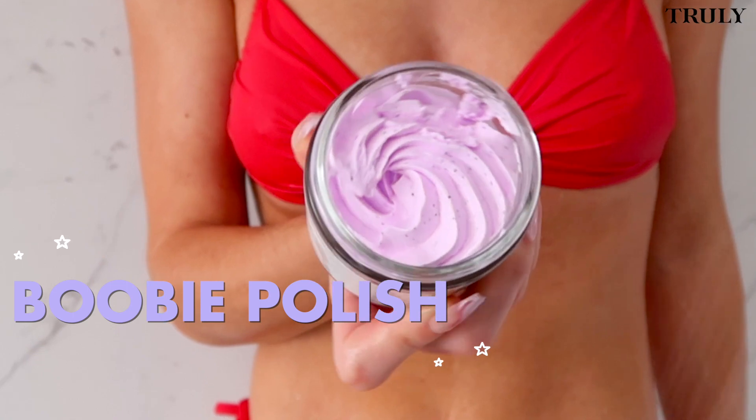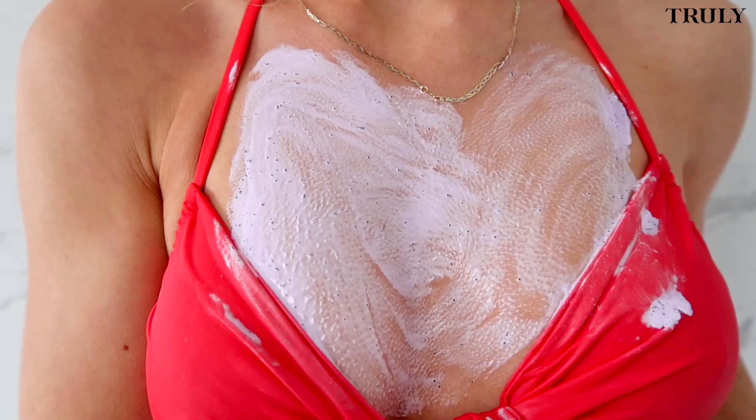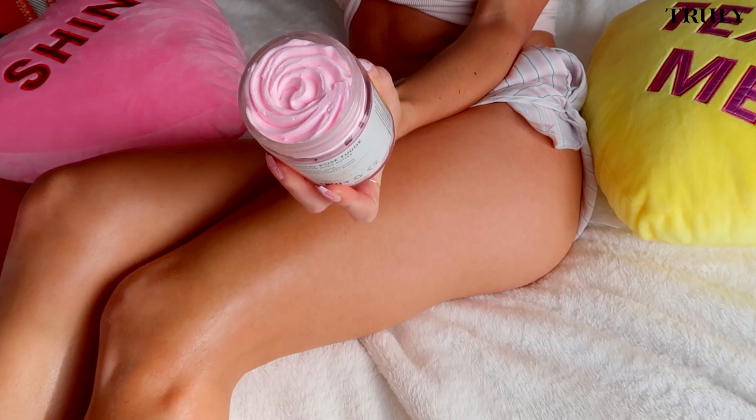Next I use some booby polish. It's a similar concept to the butt polish — it's going to help firm and tighten your chest. I feel like it's an area of skincare we should not neglect. I try and do this at least four times a week.